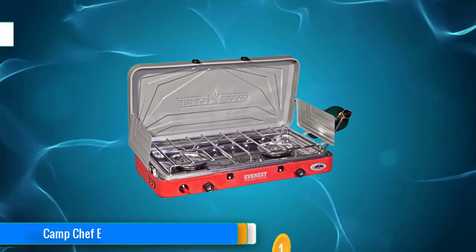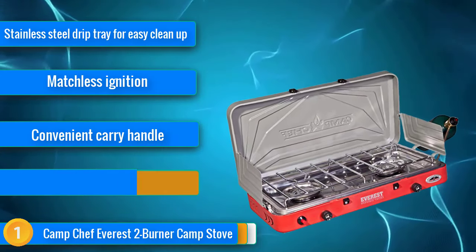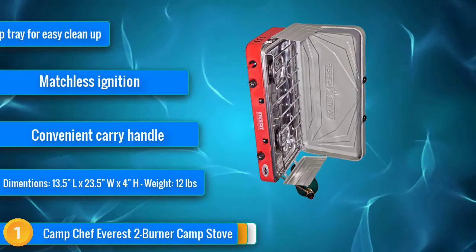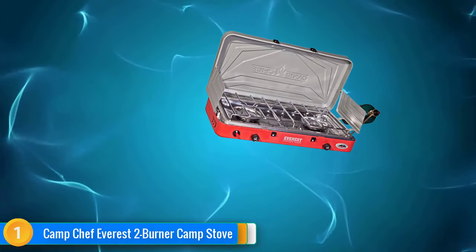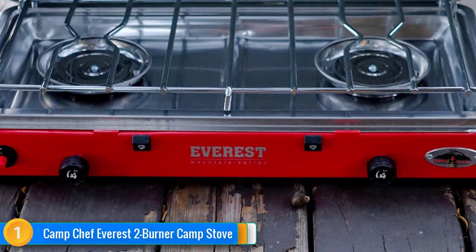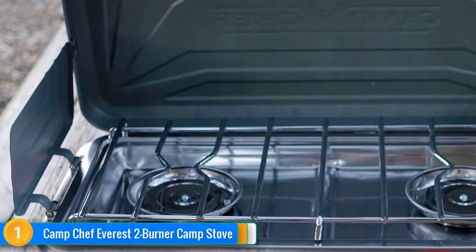Our first choice is the Camp Chef Everest 2 Burner Camp Stove. Thought to be the best 2-burner camp stove on the market, the Camp Chef Everest offers all the heat you need while only weighing 12 pounds. It has a matchless ignition system and two high-pressure 20,000 BTU burners. The heat control dials are completely adjustable and it has a 3-sided wind barrier. The steel cooking grate is strong enough to hold your pots and pans, and the stainless steel drip tray makes cleaning up a breeze. It measures 13.5 by 23.5 by 4 inches, with a locking lid and convenient handle for easy transport to your campsite.